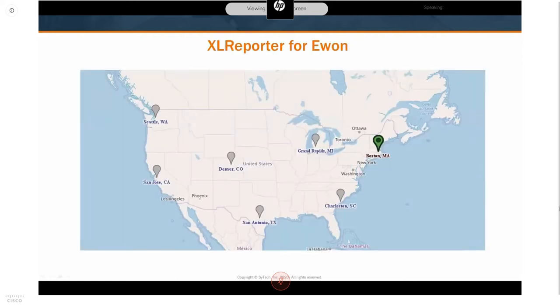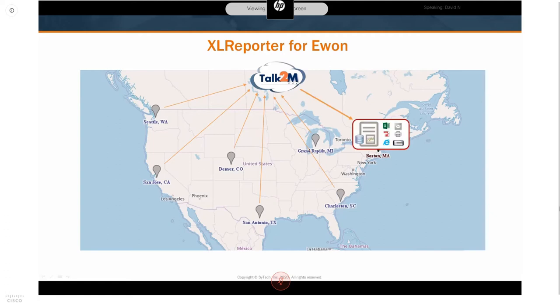For remote applications, picture a fleet of machinery distributed around the country or world. For example, a food manufacturer with distributed operations needed to consolidate their data for reporting. They configured their E1 Flexis to upload data to the Talk2M Data Mailbox in the cloud, then installed Excel Reporter at their Boston headquarters. Excel Reporter monitored the mailbox, consolidated the data, and distributed reports and dashboards as workbooks, PDFs, email attachments, and through a web portal that everyone at headquarters could access.